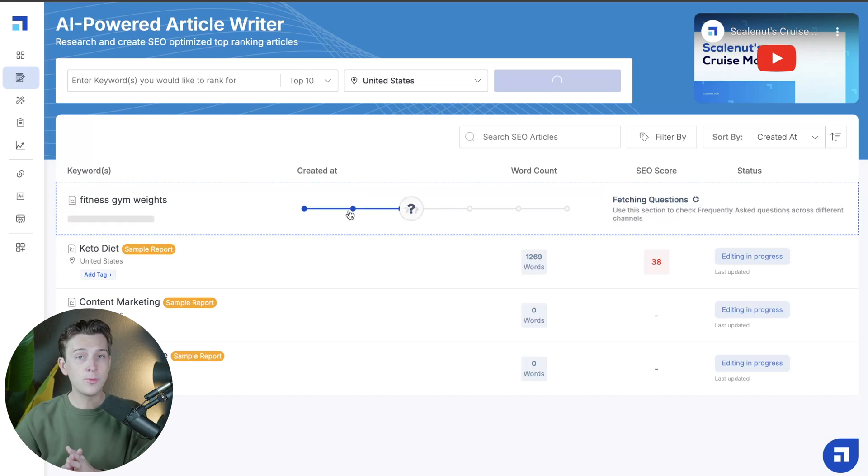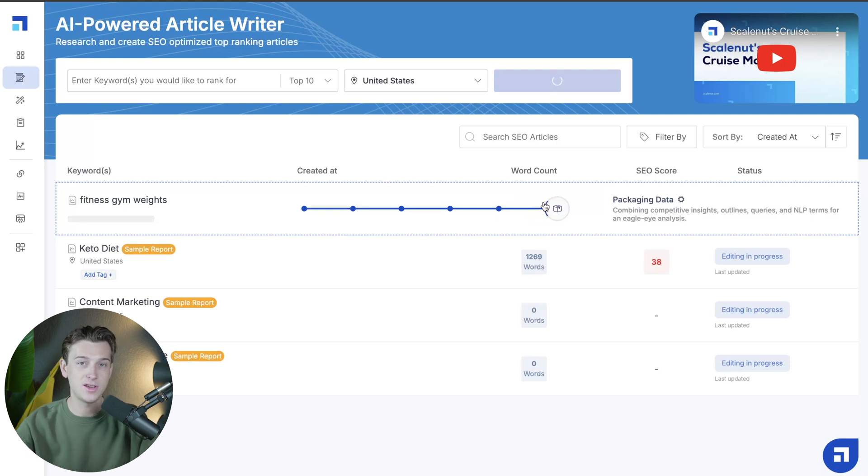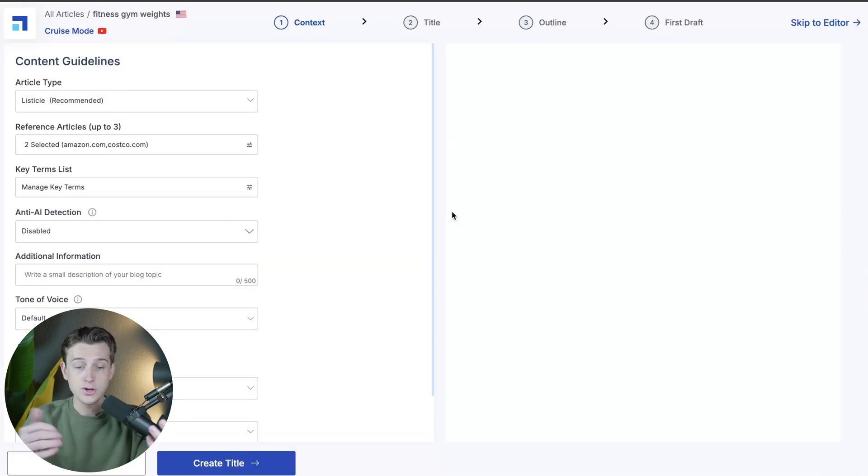These articles are going to be highly optimized and very easy to use inside of your own business. As you can see, it's getting everything ready, reaching all the word counts needed, and extracting related keywords and key terms so you can rank better on search engine optimization. Once it's finished — it turns green and says done — you can click into it and start making edits if you choose.